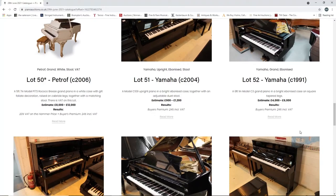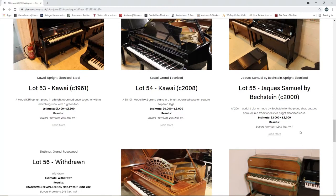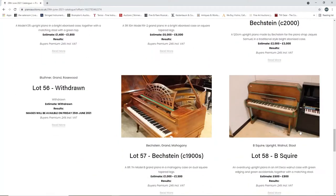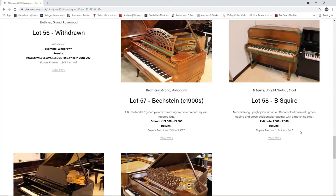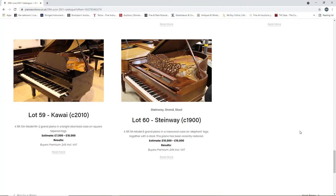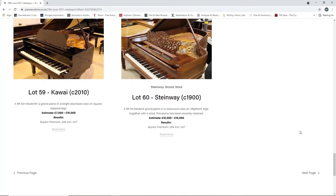A Yamaha from 1991 grand piano, four to six thousand. A Kawai upright from 1961, fourteen hundred to eighteen hundred. Another Kawai grand piano from 2008, six to eight thousand. A Jacques Samuel by Bechstein, two thousand to three thousand. One withdrawn. A Blüthner grand piano. A Bechstein from the 1900s, grand, one thousand to fifteen hundred. A B-square upright piano, six to eight hundred - that's curious. A Kawai grand piano from 2010, seven to ten thousand. A Steinway grand piano, ten thousand to fifteen thousand.